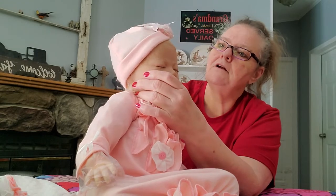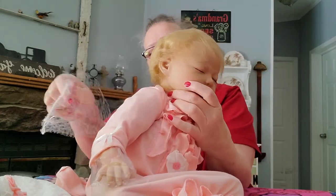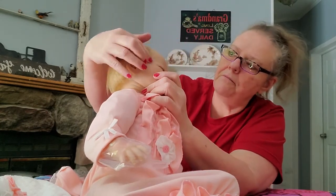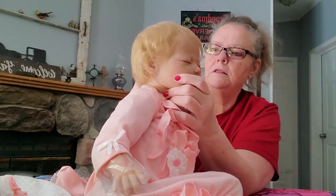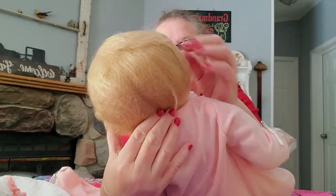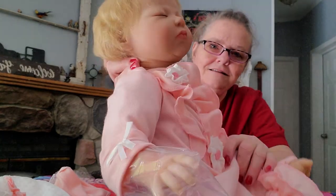I'm going to take her hat off of her. Take a look at her hair. Look at the hair — it's so soft. So soft. I'm glad I bought a little soft baby brush that I could comb it with. Look at this hair. She's adorable. I just love her to death.